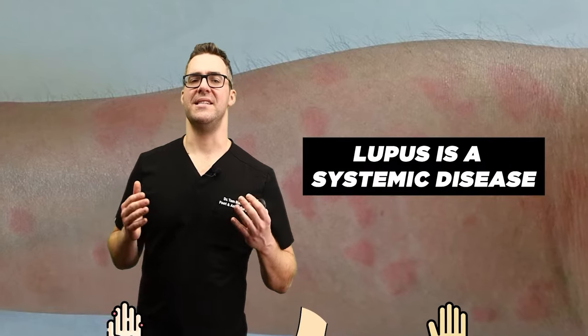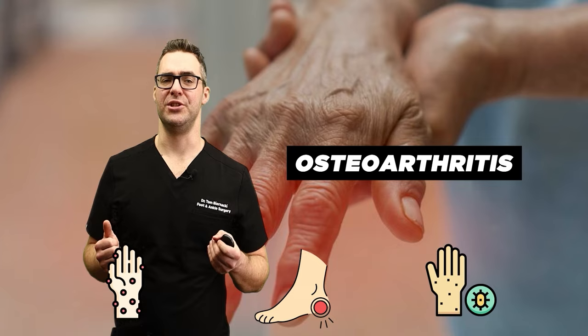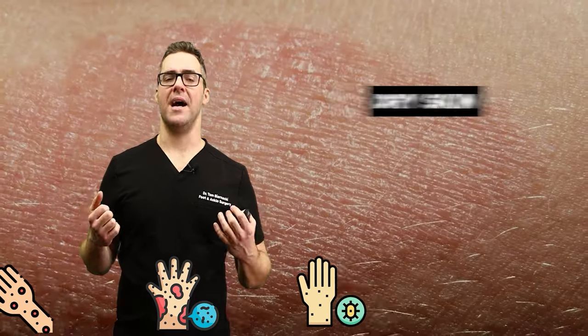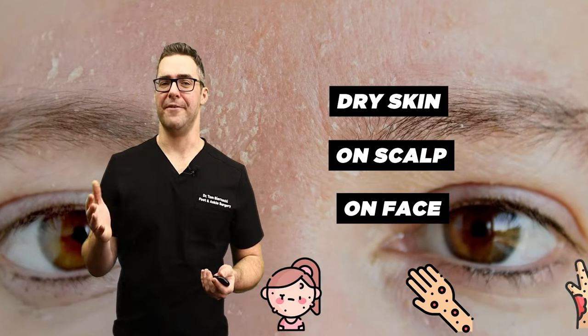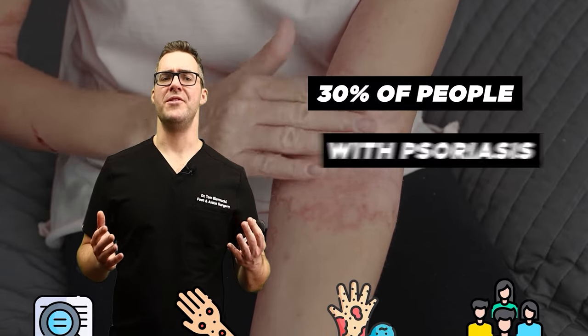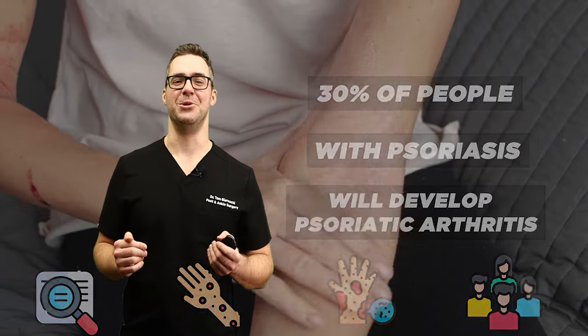Lupus is a systemic disease and an autoimmune disorder. It can lead to osteoarthritis. Number three: psoriatic arthritis. This affects people with psoriasis. I personally have psoriasis — I get dry skin on my scalp and face, and I have to moisturize every single day. This is a very frustrating disease. It's estimated that 30% of people with psoriasis will develop psoriatic arthritis, but don't worry — we're going to give you some nice solutions.